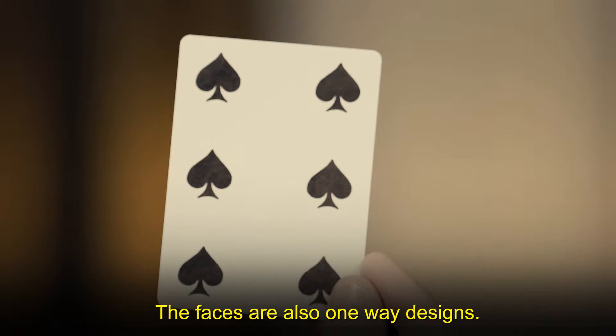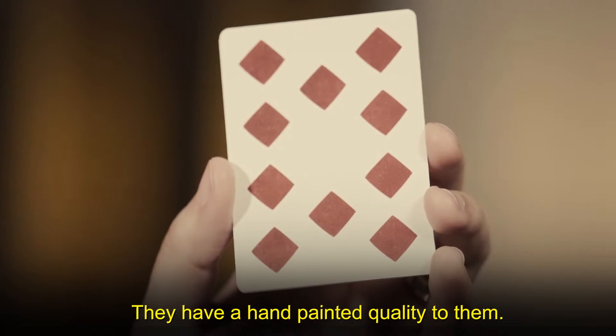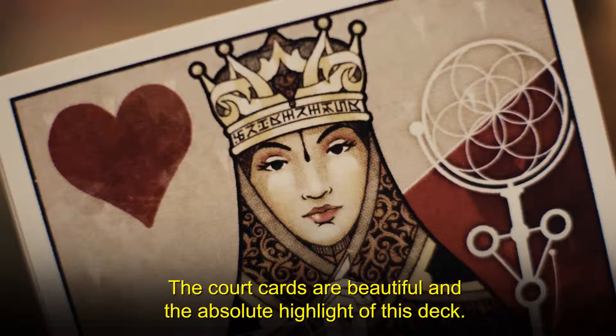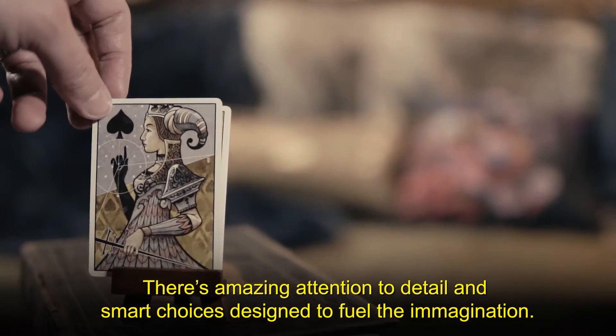The faces are also a one-way design. The deck is index-less, and the pips are bold and chunky with a hand-painted quality to them. The court cards are beautiful and the absolute highlight of this deck, with amazing attention to detail and smart choices designed to fuel the imagination.